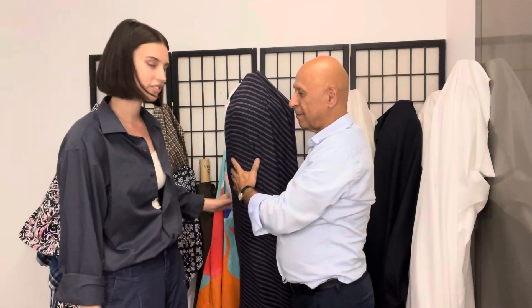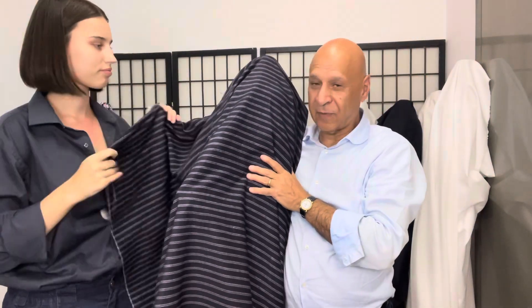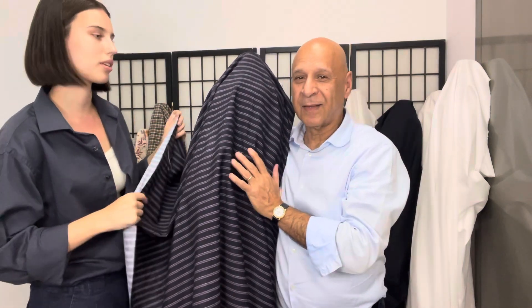Corduroy. Stripe. A beautiful color. Thin — it's a thin corduroy, which is good because it can get so hot so fast.